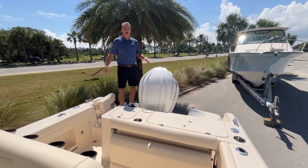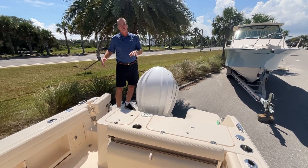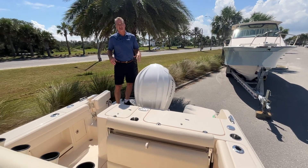As you can see back here in the back of the boat, port and starboard side, it has a nice big platform for diving, swimming, and getting on and off the boat. Really nice that that goes on both sides of the engine like that.